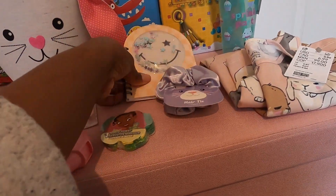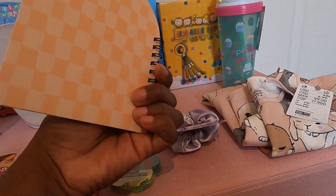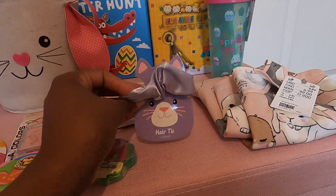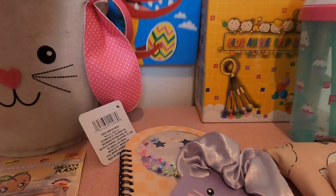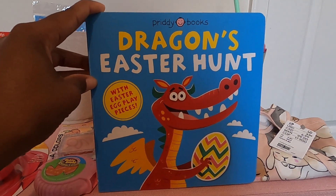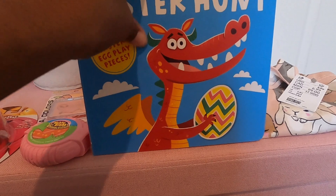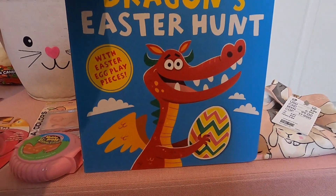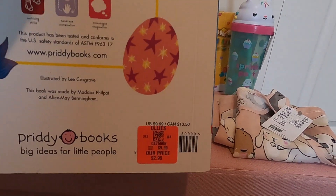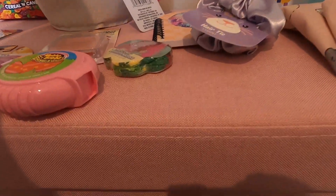From that local discount store, I grabbed her this little notebook — it was originally from the Target Dollar Spot. They also had these little hair ties. Every year I like to get her a new book, and this one is really cool — it came from Ollie's. It's called The Dragon's Easter Hunt, and it has eggs inside that are cut out and you have to hide them within the book, so it's a book and a game. She's in kindergarten, so she's just learning to read. It was $2.99 at Ollie's and I believe it's on Amazon too — I'll link it below.